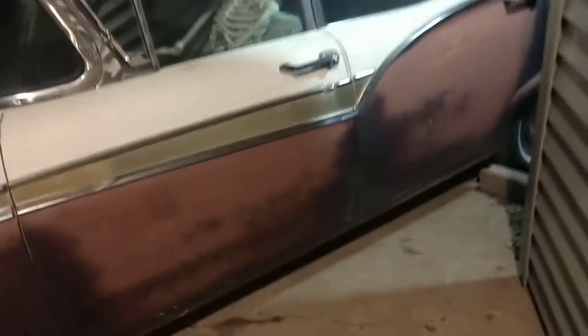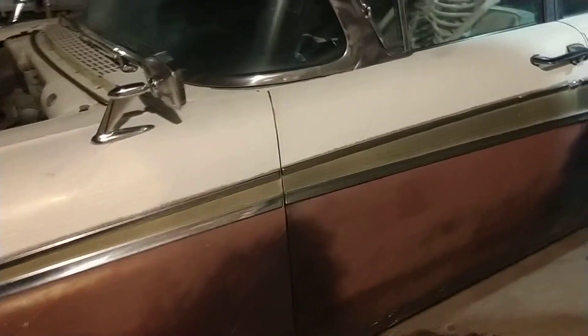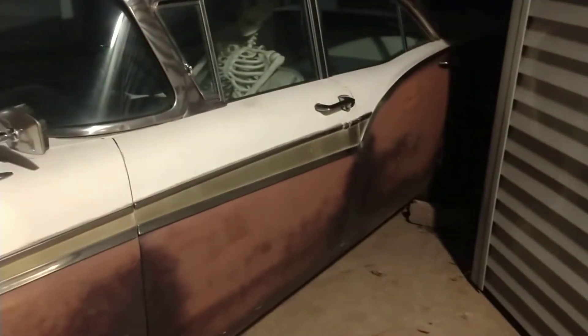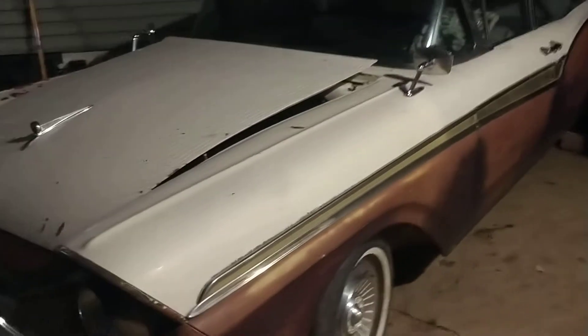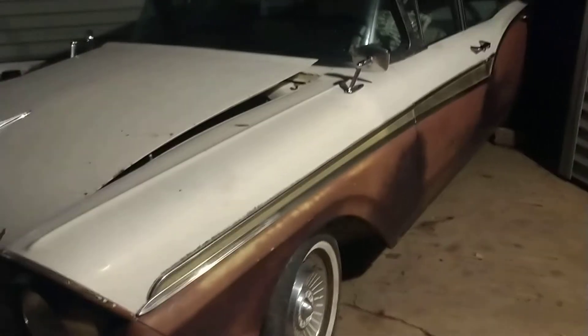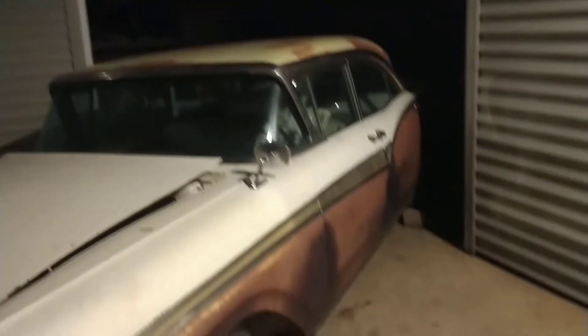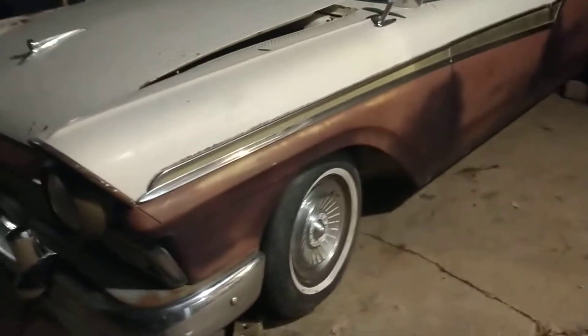But overall the dash, the seats, even the door panels are pretty decent. Originally it was a yellow and white two-tone car. At some point somebody hit it with this primer color. I think I'm going to end up painting it, but for now I might just leave it kind of rough looking — not rat rod. I want to get it mechanically ready before I spend too much money. Then I'll repaint the white and probably paint the top white as well, with the bottom a kind of merlot burgundy color.